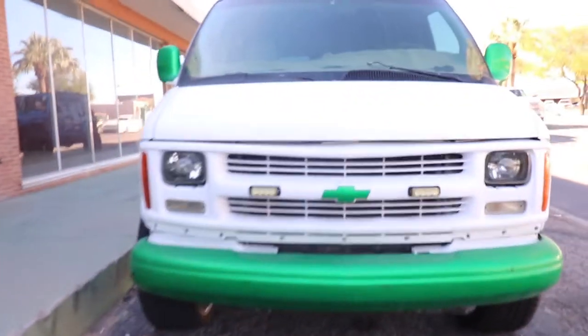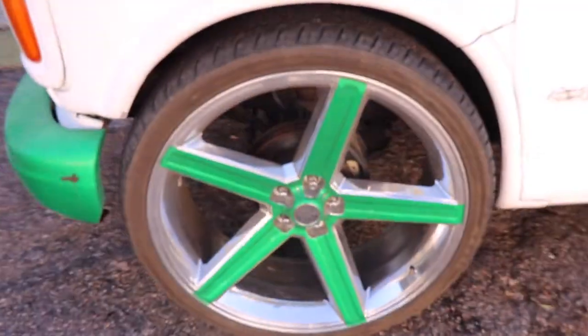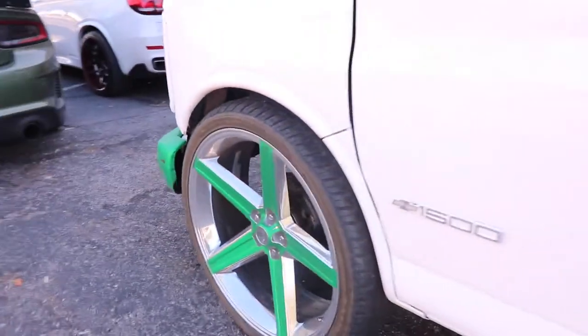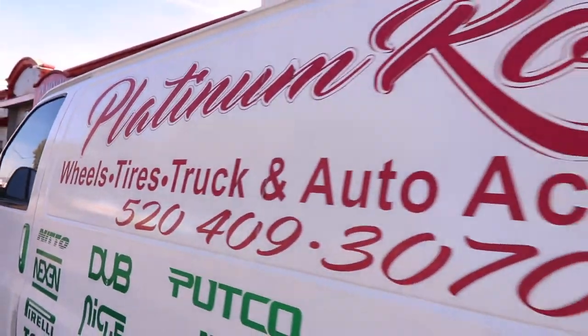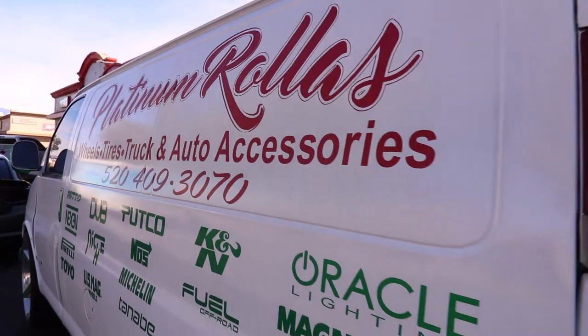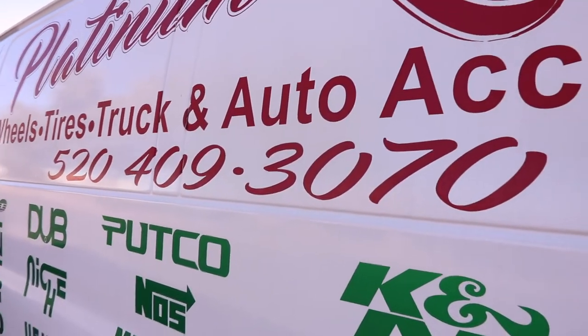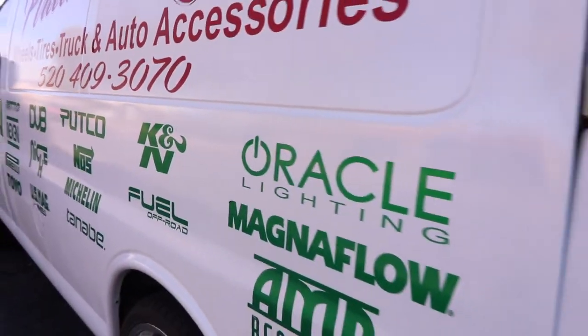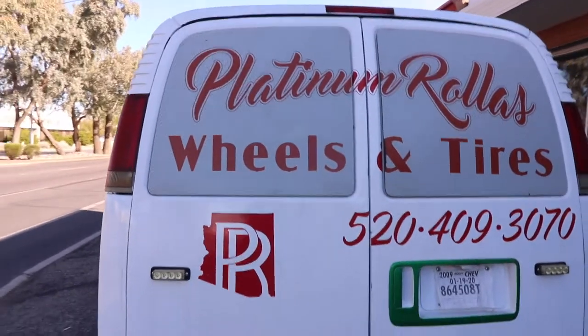I'll take y'all back and let y'all see the company van — oh yes sir, the company van doing it. You got some LEDs on this thing. These are the IROX — IROX on the company Chevy van, the 1500. Platinum baby, Platinum Rollers — y'all see it, dial that number. We're doing it all over there and I can't wait to finish my truck up. It's going down.